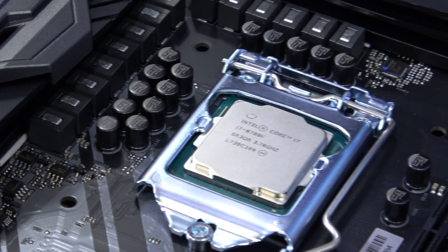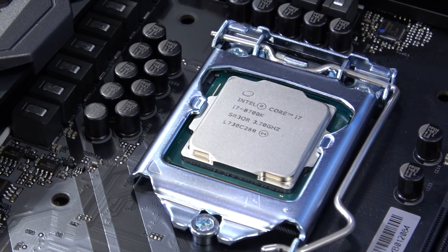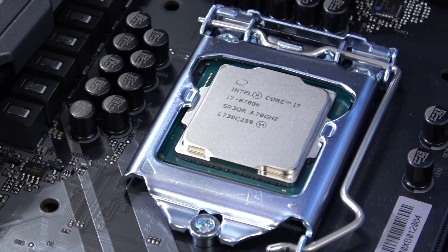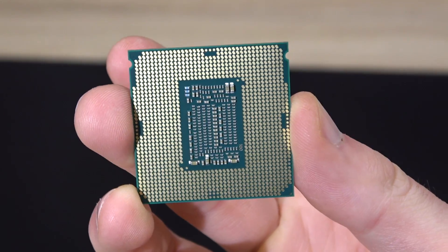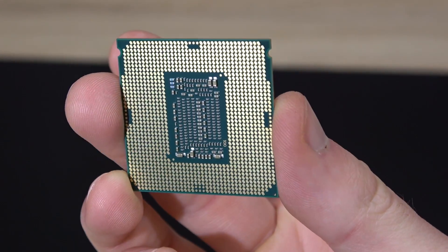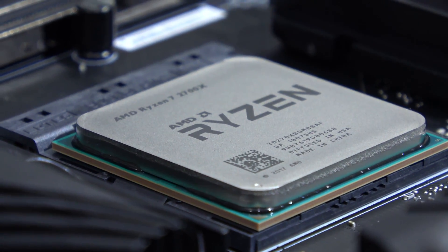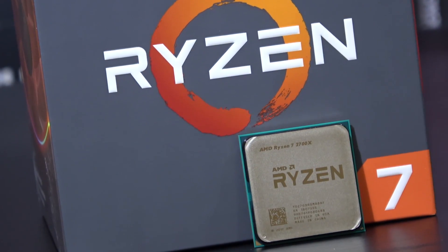The 8700K dominates in single-core areas and in games. The temperatures aren't too bad on either of the two, but I would say it's a bit harder to keep temperatures down on the 8700K, especially if overclocked. The power consumption however does look better on Intel's side. Under load the 2700X obviously consumes quite a bit of power — for being an 8-core, not too bad actually, but nonetheless it sure is a difference.